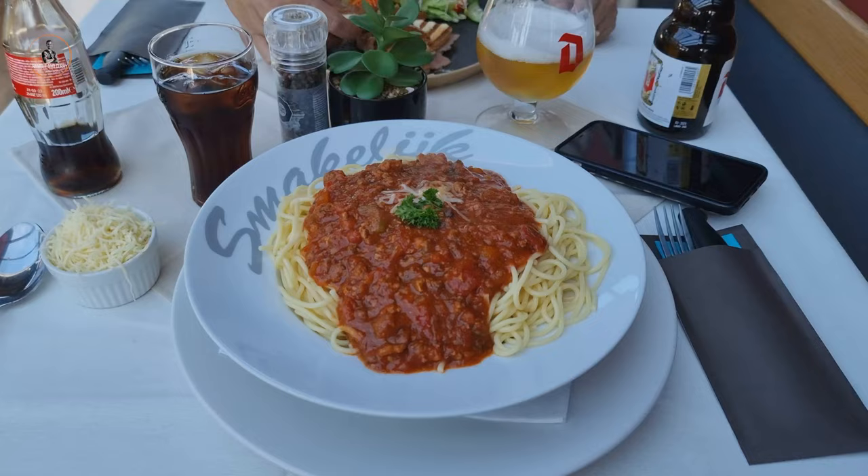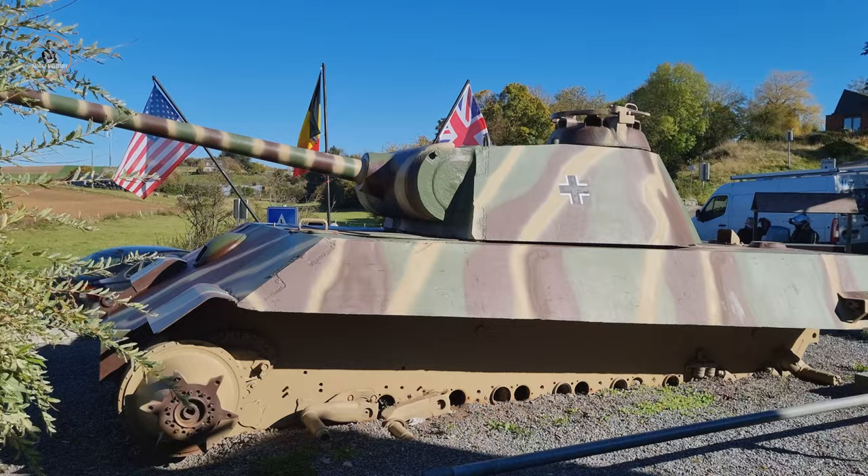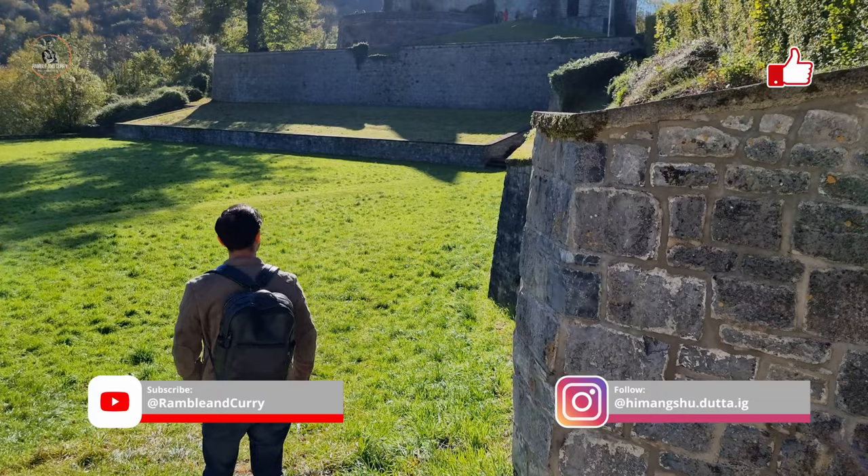When we stopped for lunch, we realized how seamlessly this restaurant was situated, and the food was perfect. Do subscribe to the channel, like the video, and follow me on Instagram for more updates.